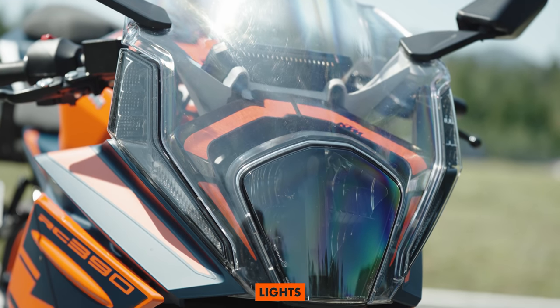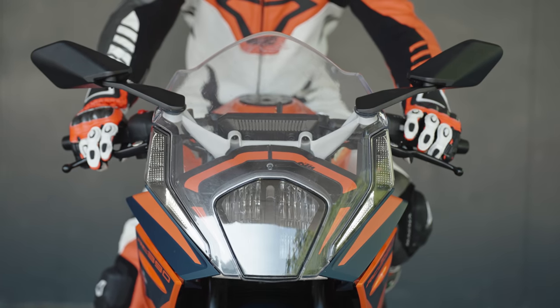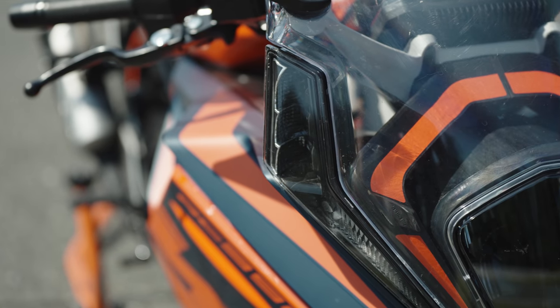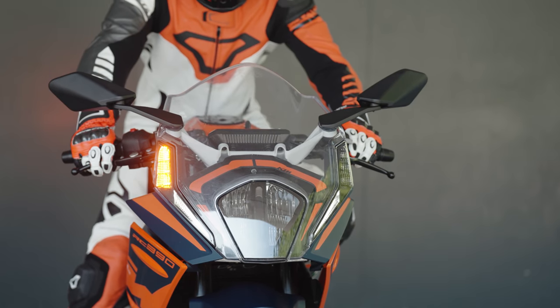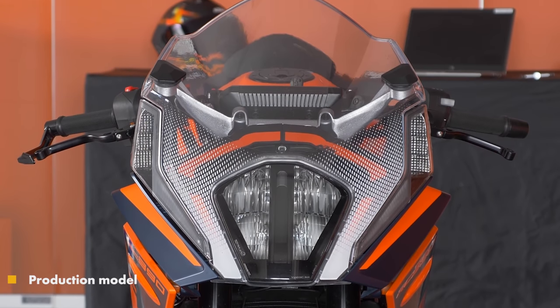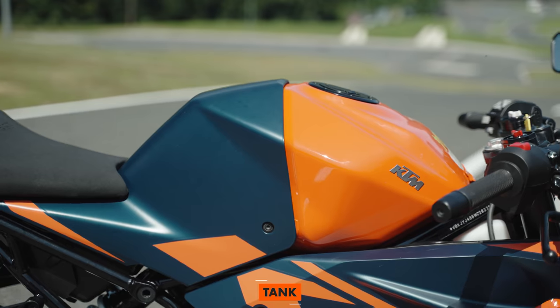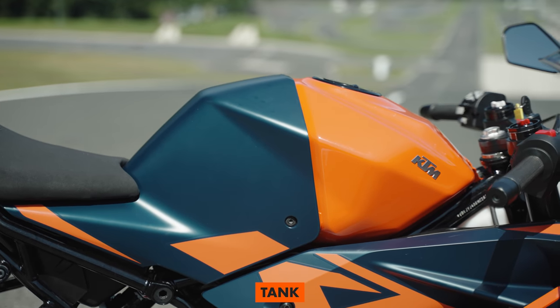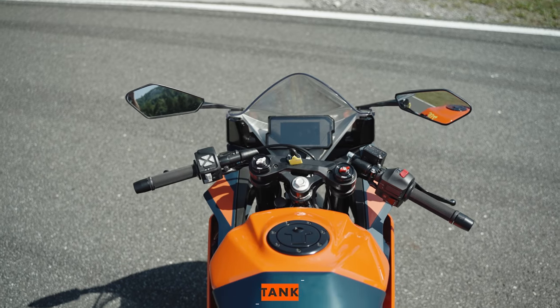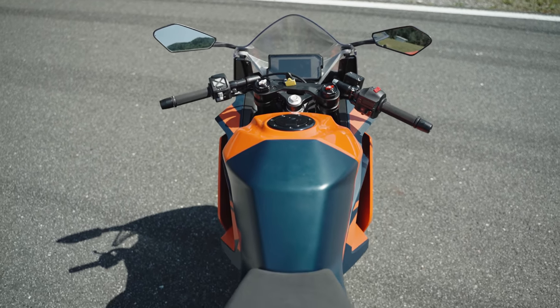Coming to the front, a lot has changed: the front light is completely redesigned with LED technology and integrated turn signal lights, which really fits the race lines of the whole bike. The tail light also has a new design. The fuel tank has increased capacity from 9.5 to 13.7 liters — more fuel means more riding and less stopping.